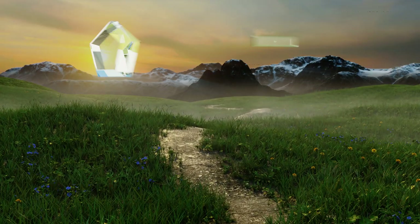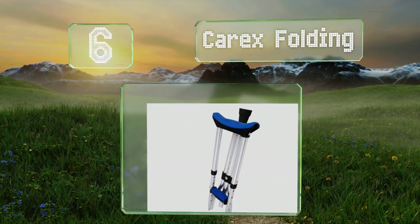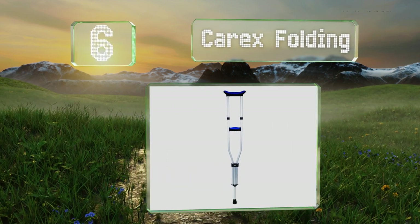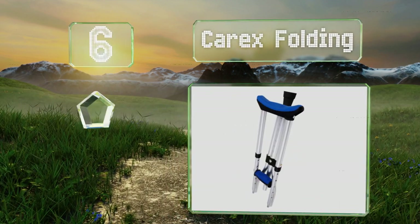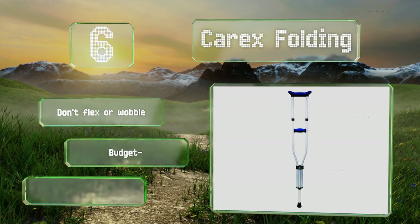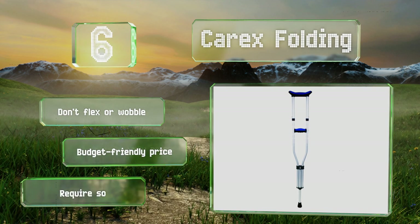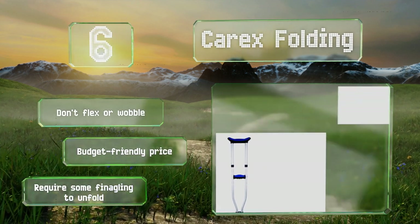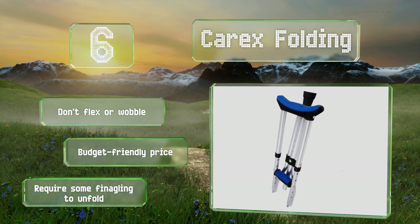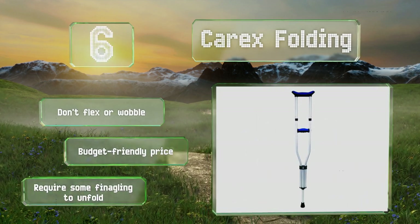Moving up our list to number six, for those who use public transport, don't have a lot of storage space to spare, or just want something that can be easily stashed out of the way, the Carex Folding are a practical solution. They weigh just a few pounds and measure a mere two feet tall when folded. These don't flex or wobble and come in at a budget-friendly price, however they do require some finagling to unfold.